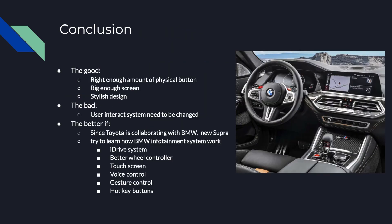In conclusion, the good aspects are the right amount of physical buttons and a screen that is big enough — if it's too big it might block the driver's view, and if it's too small it may not display enough information — plus the stylish design. The bad aspect is that the user interaction system needs to be changed; it shouldn't be so mouse-like, requiring the driver to focus on the cursor.